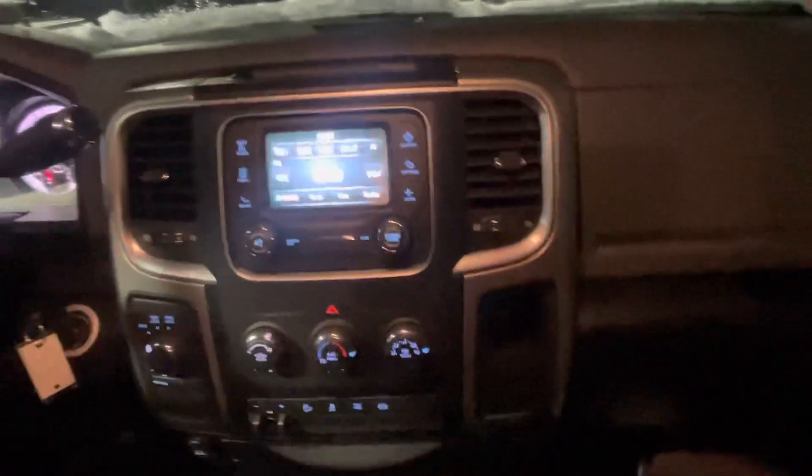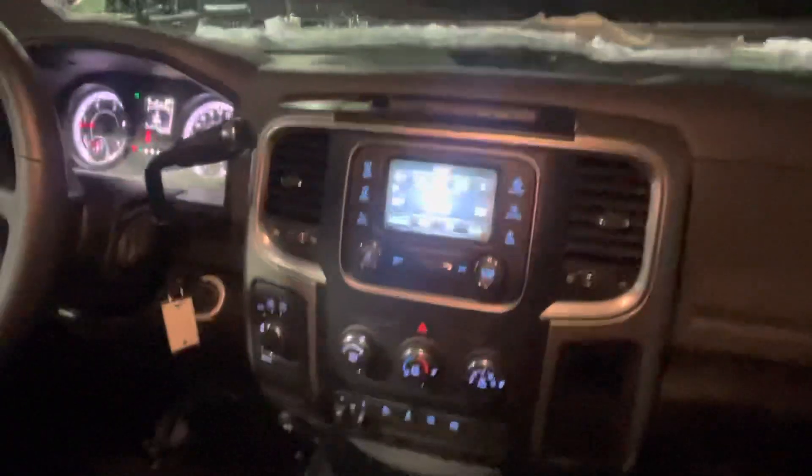Still got the backup camera, you got some trailer brake control, your four-wheel drive, your power window locks, all your things like that. Let me show you the back seat here, also in excellent condition.